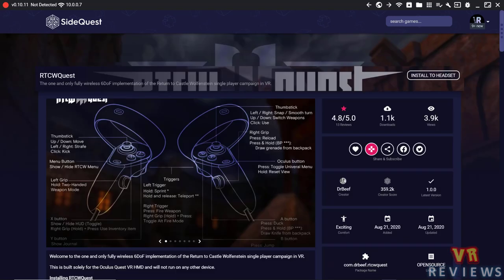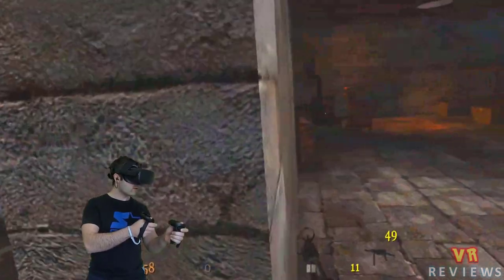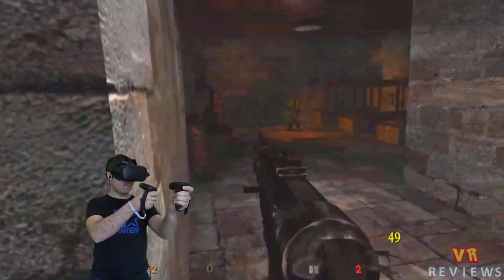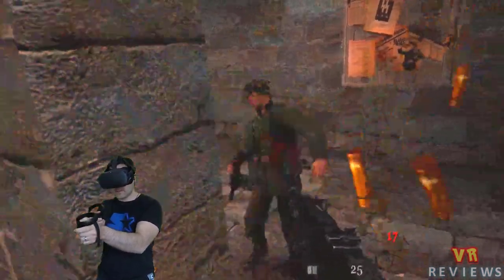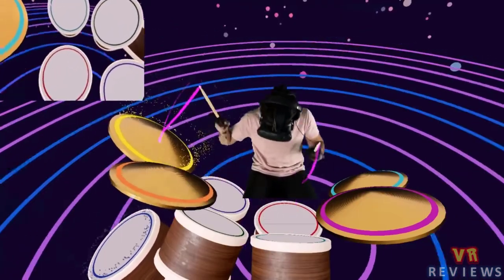On SideQuest, the first game that caught my eye was Return to Castle Wolfenstein Quest — a port of the 2001 classic made by Dr. Beef. It's a first-person shooter originally made by id Software. It comes with a demo, but to play the full game you'll need to buy it, though it will only set you back a few dollars on Steam.